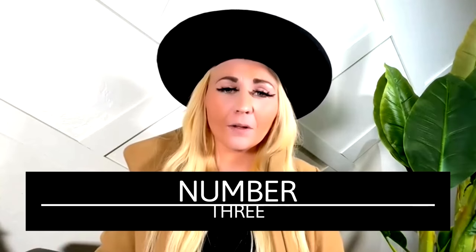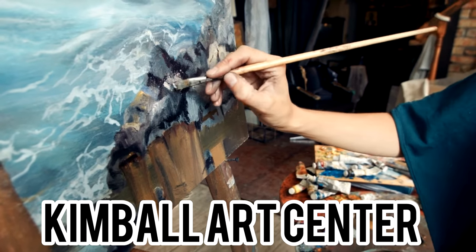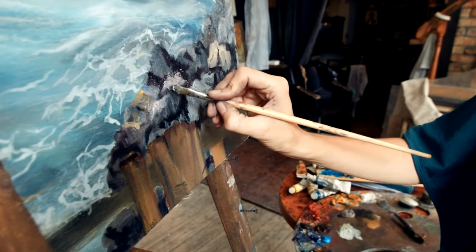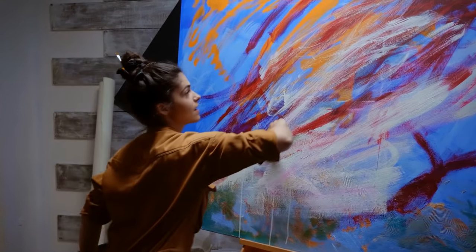The next thing to check out would be the Kimball Art Center. They always have classes and exhibits, and you could have fun doing arts with your kids or put them in a program where they can learn to draw, paint, or do sculptures.